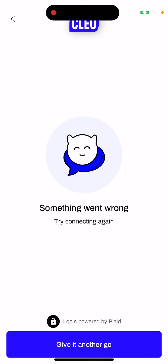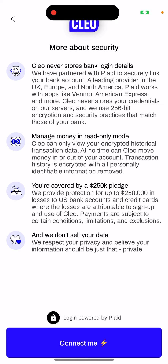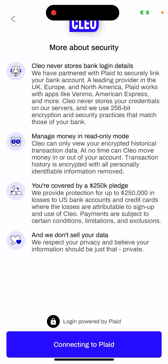I'll just show you — that's basically how it works: you need to connect your existing bank account. That's basically the idea of what you can do. You can also read here that Clio never stores your bank login details. So you can just tap here and hit 'Connect me.'